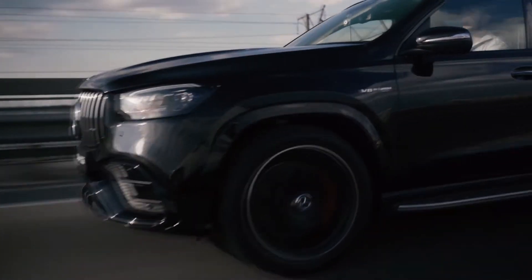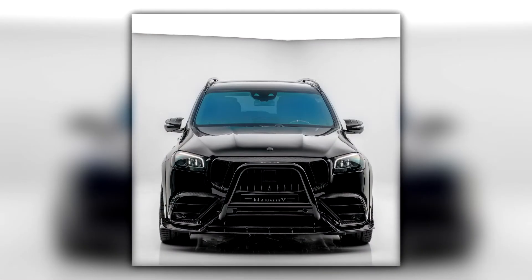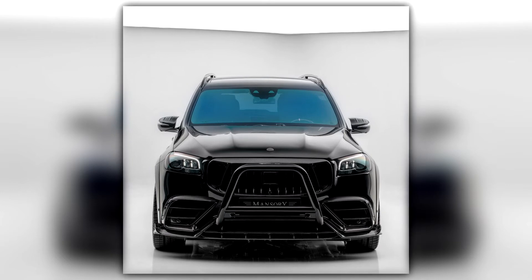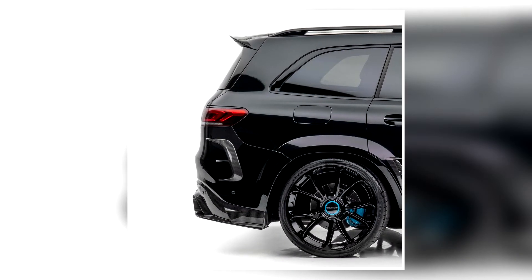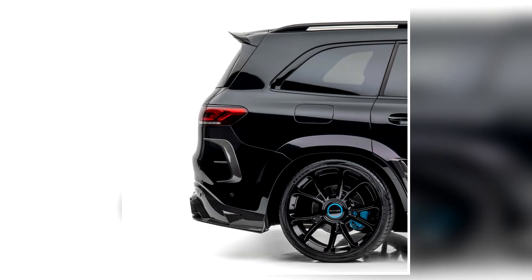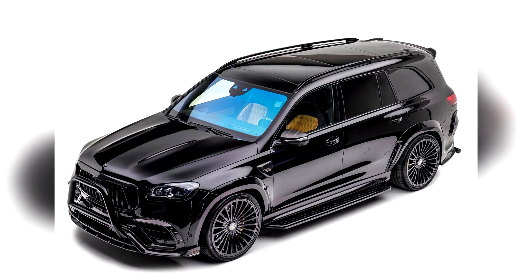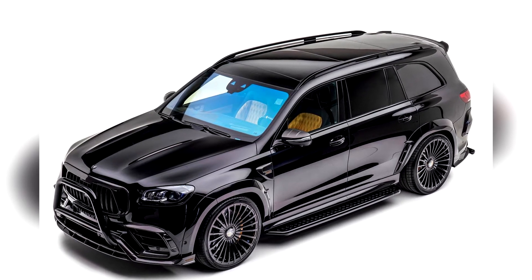To kick things off, the tuning and customization company has created a complete set of carbon fiber body components for the GLS. That includes a carbon fiber hood, a front lip, two different types of rear diffusers, fender extensions, a roof spoiler, and more. Buyers can also add protective brush guards in black or chrome. These elements give the GLS a much more aggressive look than the standard SUV.